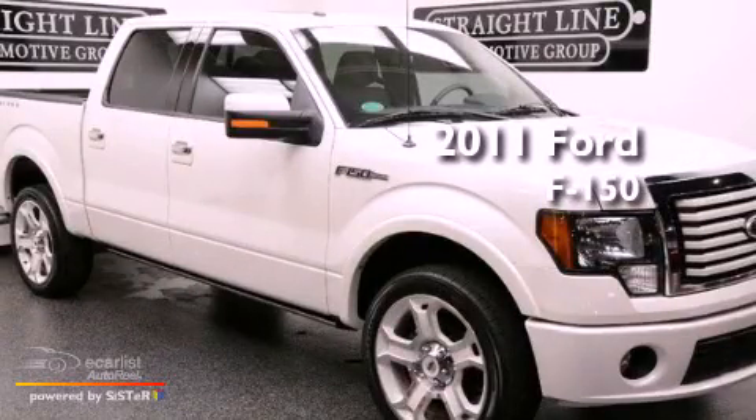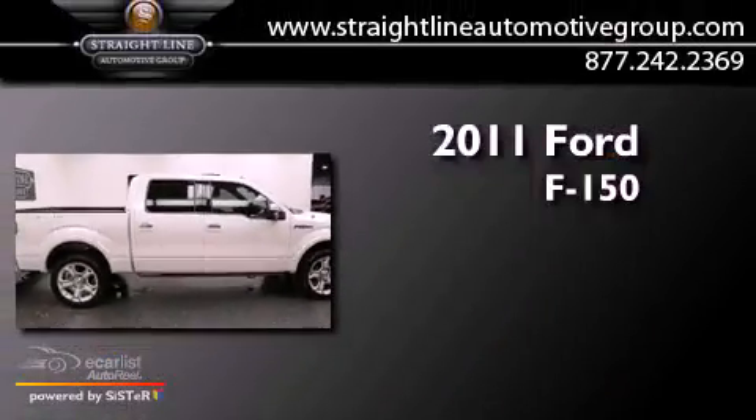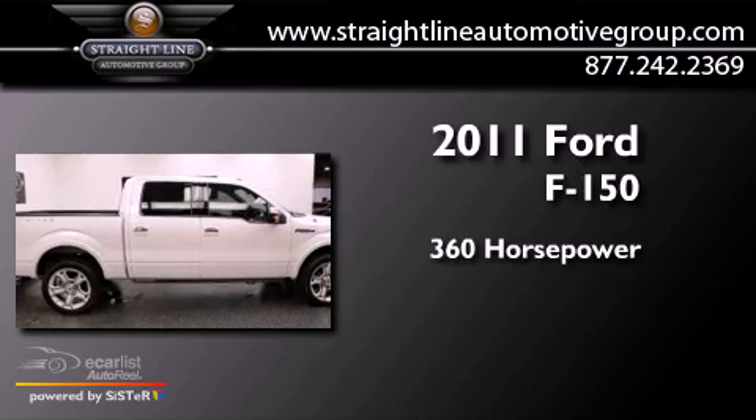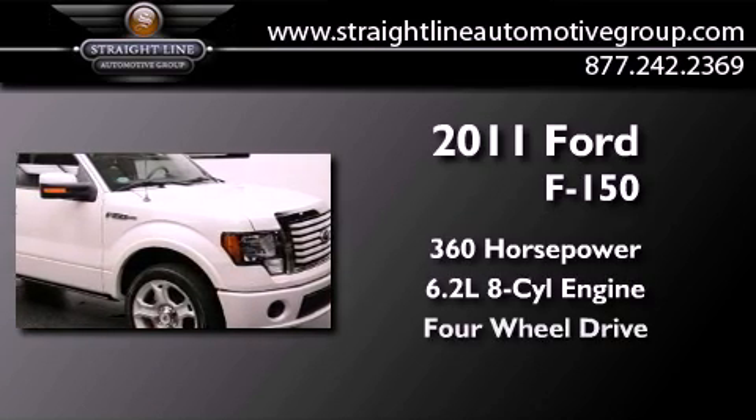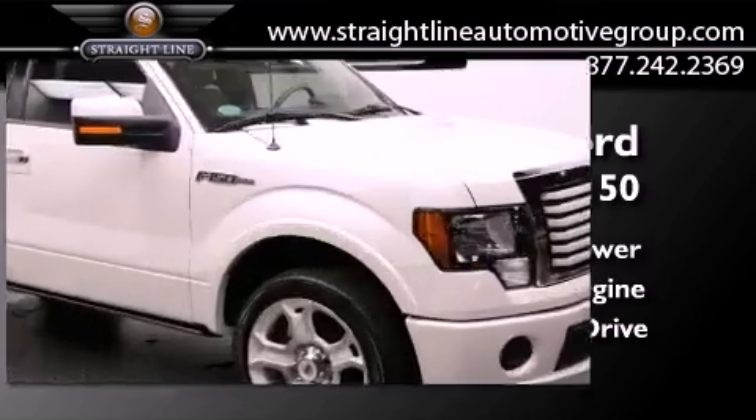This is a 2011 Ford F-150. This truck has an automatic transmission, a 6.2-liter V8, and the added safety and control of four-wheel drive.